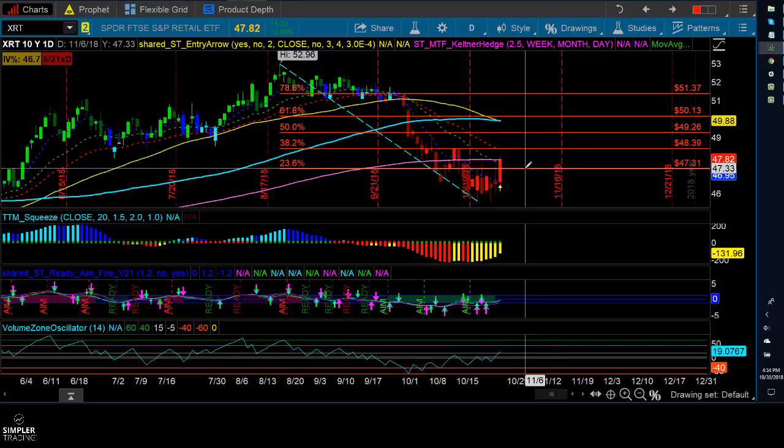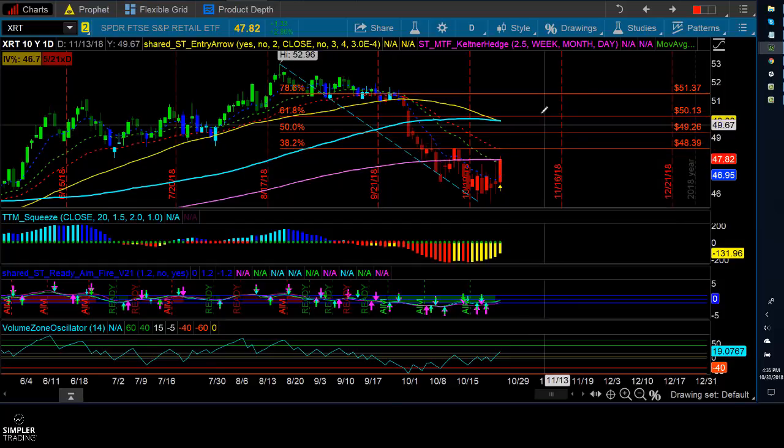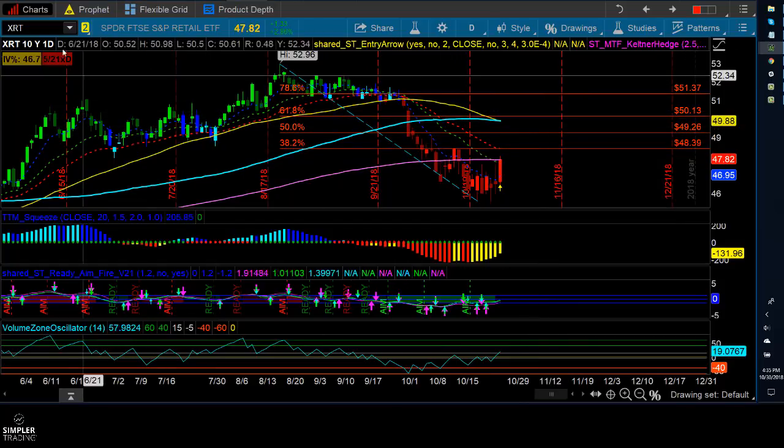The 200 simple moving average is the easiest one to look at after that, then looking for your 34 EMA. And after that, you want to look at your major 618 Fibonacci, which would take you up into about $50.13.